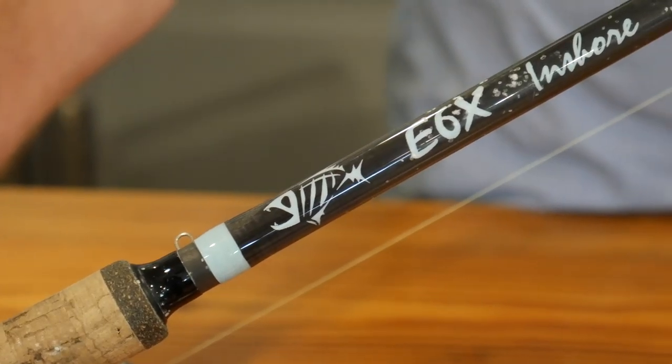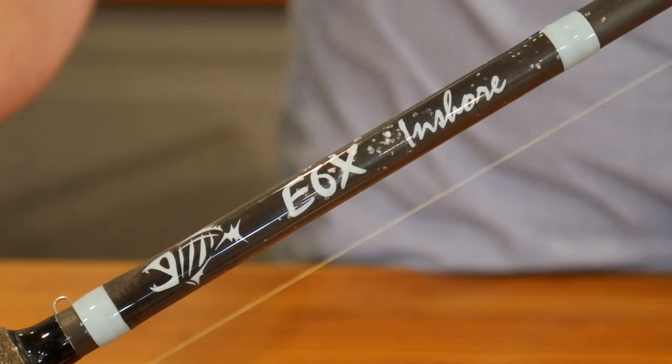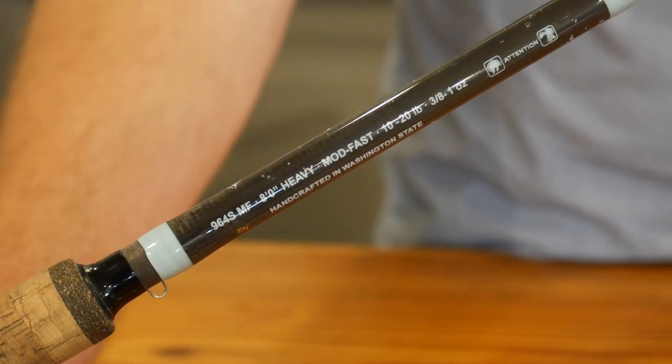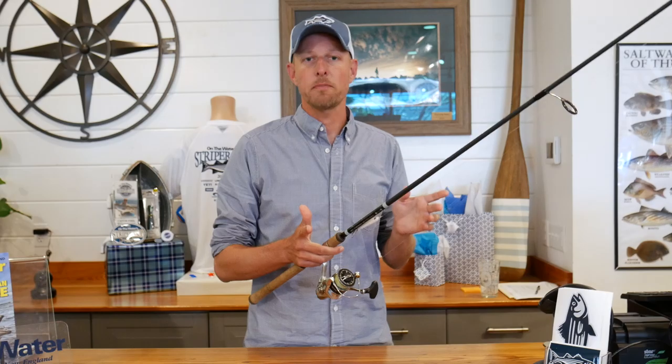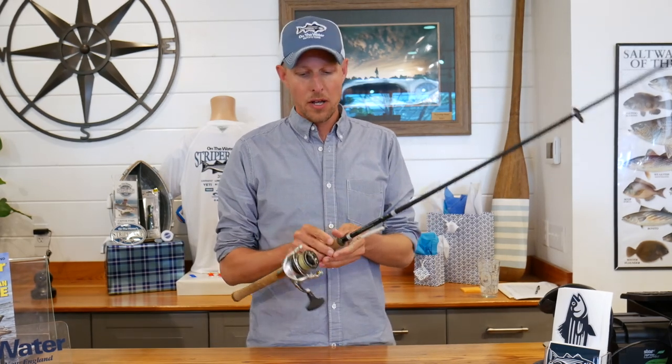This is a G. Loomis E6X inshore rod — an eight-foot rod rated heavy for 10 to 20 pound line. It has a nice action that can throw lures as light as a quarter- or half-ounce soft plastic, or a one-ounce metal, and really get some distance.